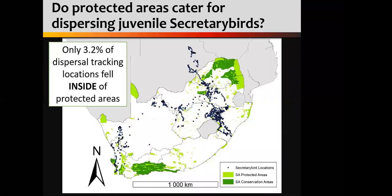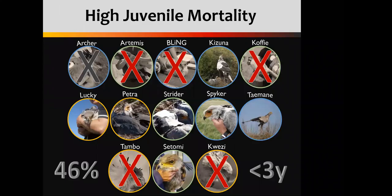We asked the question of whether our protected areas are providing safe haven for these birds, and sadly the answer is not really. If we look at the green spaces on this map — all of our formally protected areas — of all of our tracking data, only 3.2% fell within some kind of protected area. That is very concerning from a conservation point of view. Looking at our mortality rates, it very much speaks to the fact that these birds are moving through non-protected areas. We saw 46% mortality under the age of three years in our tracked birds, with the majority of those due to linear infrastructure.